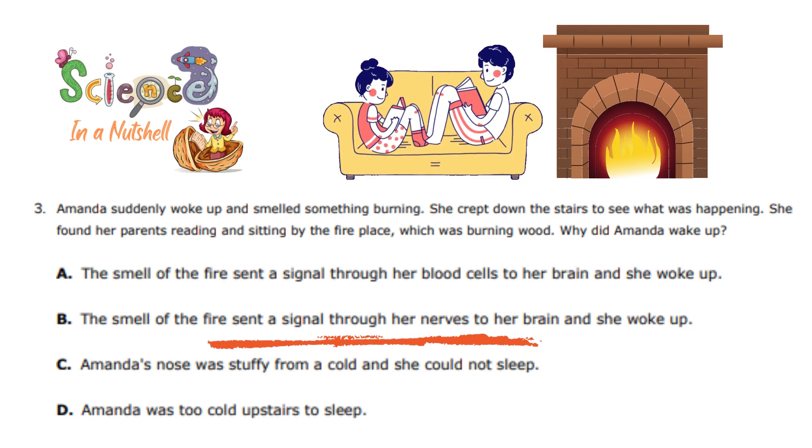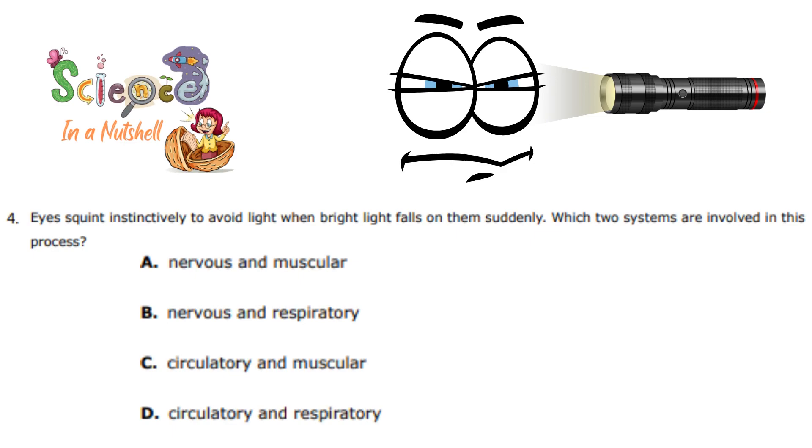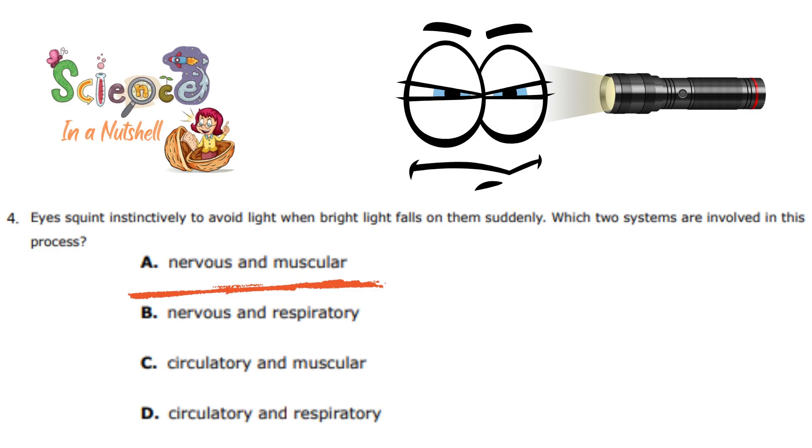Question number 4. Eyes squint instinctively to avoid light when bright light falls on them suddenly. Which two systems are involved in this process? You can see here how your eyes squint when light is near them. Is it the nervous system and muscular system, nervous and respiratory, circulatory and muscular, or circulatory and respiratory? That's right — your nervous system and your muscular system work together so you can squint your eyes very fast.